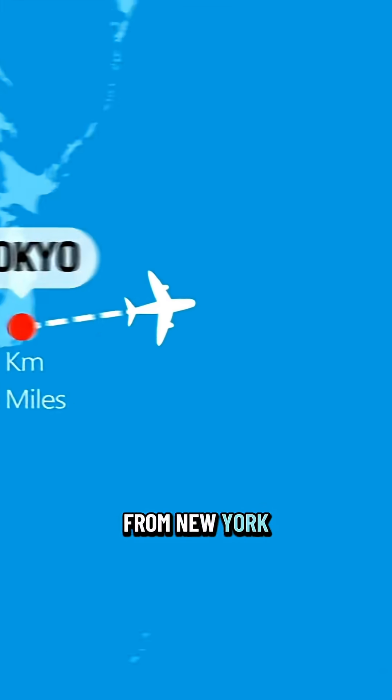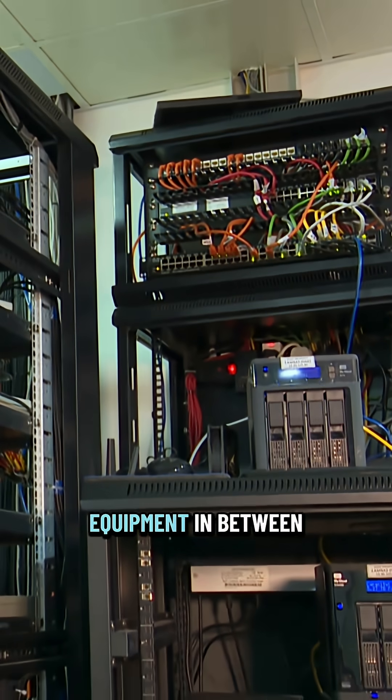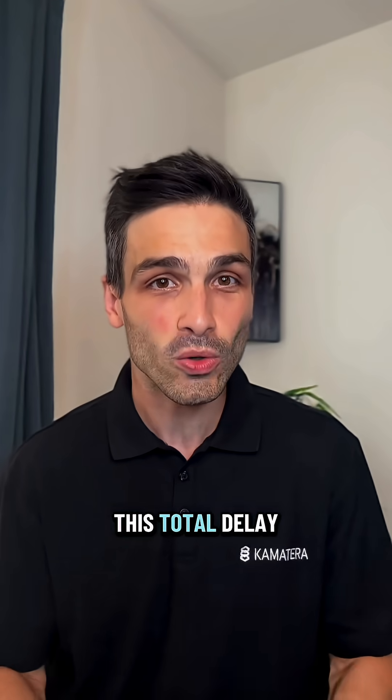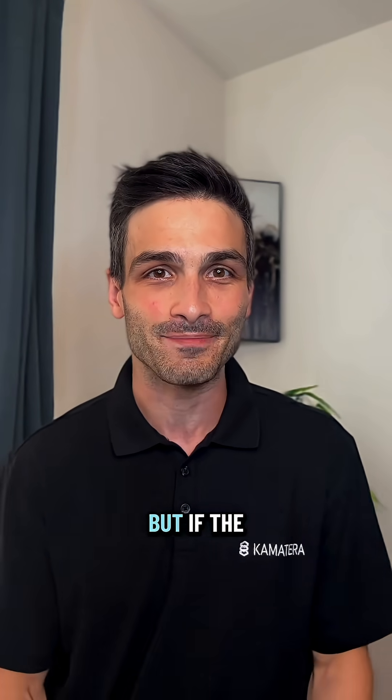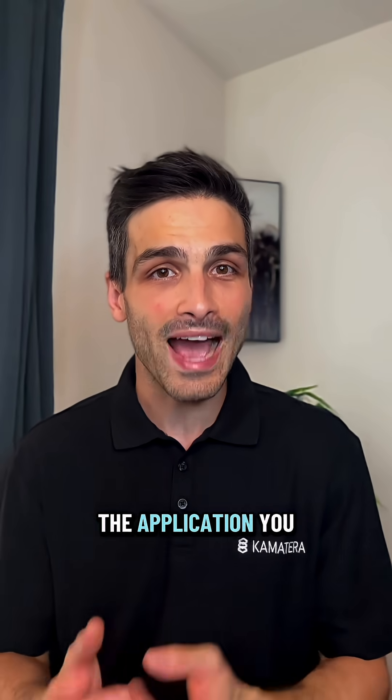A signal traveling from New York to Tokyo takes about 180 milliseconds, and if the quality of the cables and network equipment in between is not great, it can slow things down further. This total delay is called latency. But if the server is physically located near you, the distance is minimal, which means the application you access will load faster.